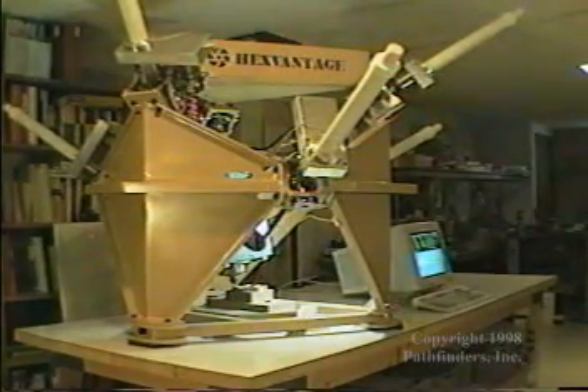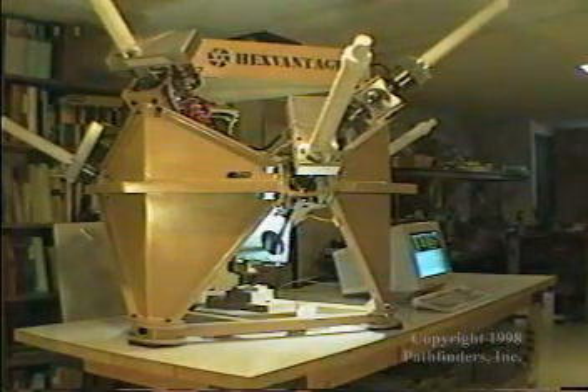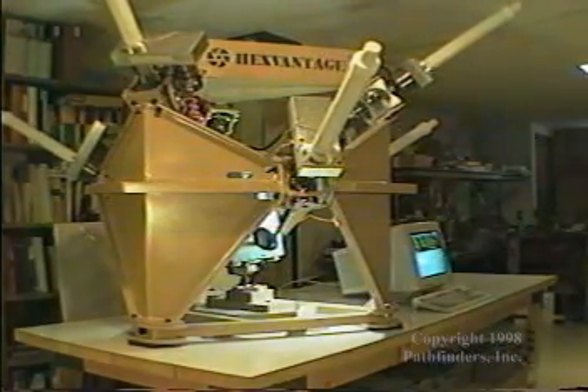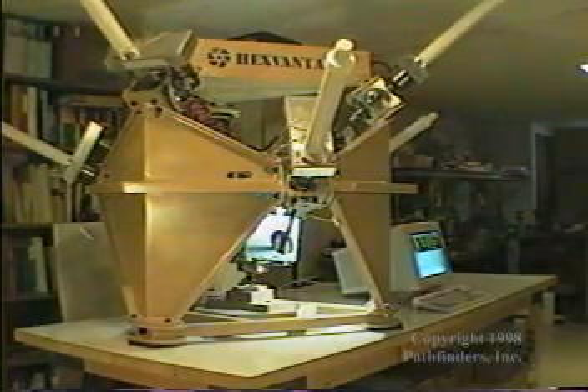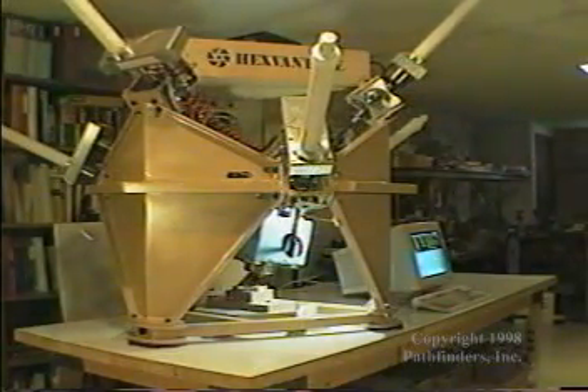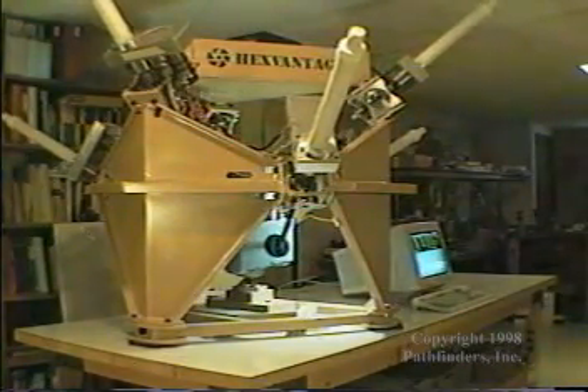Stewart platforms, or hexapods, have long been used in the manipulation of flight simulators. In 1965, Stewart, the originator, and Gould recognized that this unique bed-to-head system of actuators would be useful in moving machine tools.